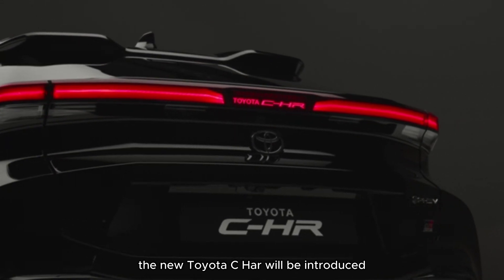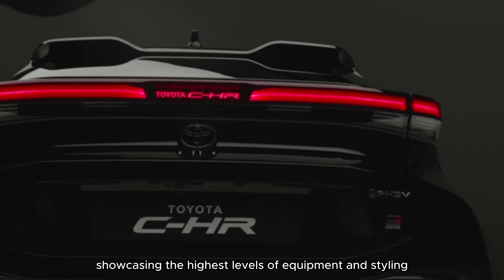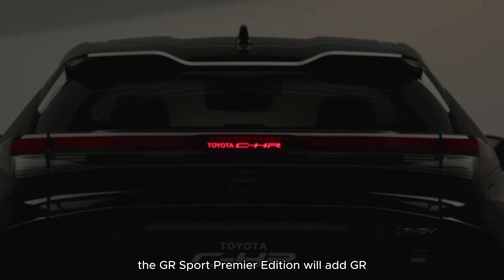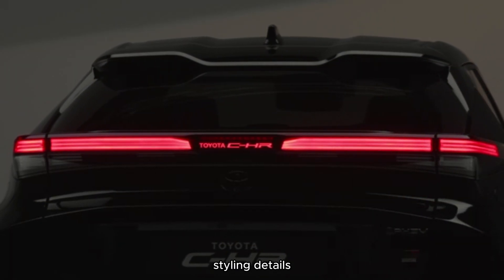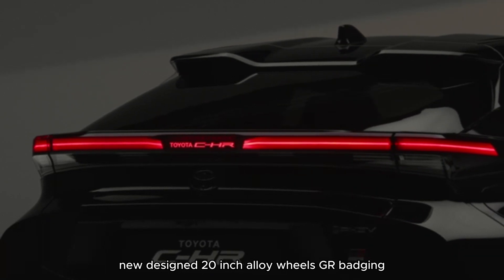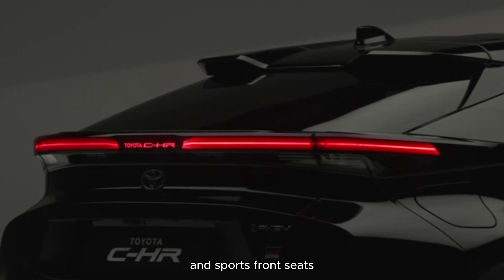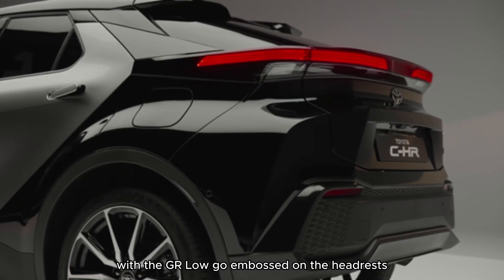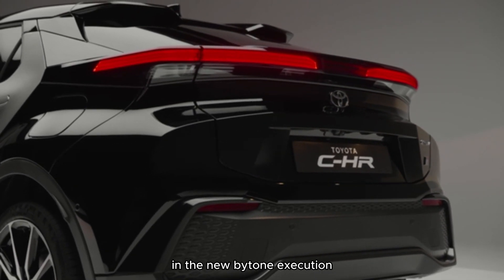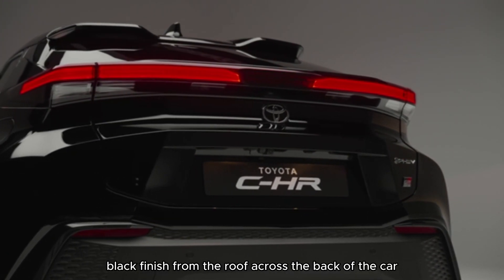The new Toyota C-HR will be introduced with two special Premier Edition models, showcasing the highest levels of equipment and styling. The GR Sport Premier Edition will add GR style and details, including a G-mesh pattern for the grille, new-designed 20-inch alloy wheels, GR badging, liquid black ornamentation on the center console, and sports front seats with the GR logo embossed on the headrests. Its signature color is precious silver in the new bitone execution that extends the contrast black finish from the roof across the back of the car.